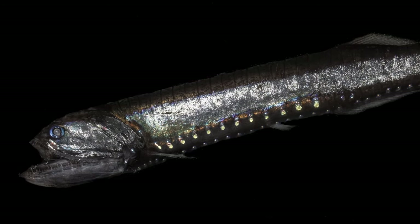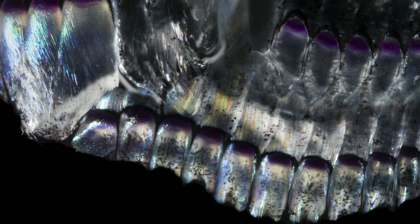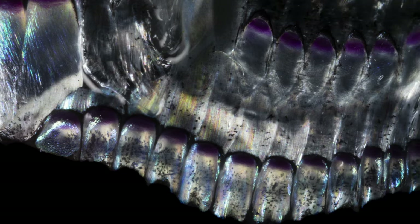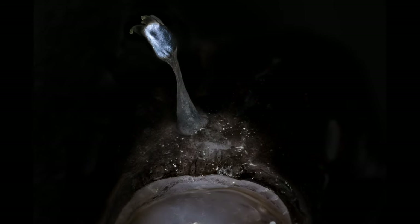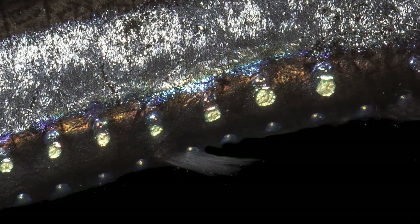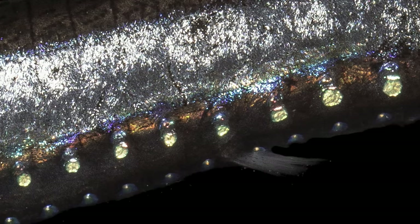In the Twilight Zone, bioluminescence is a really important characteristic. For instance, some fish use it to attract prey — anglerfish and viperfish have little bioluminescent lures they'll dangle in front of themselves to attract prey. Some fish in the Twilight Zone use bioluminescence to hide themselves from predators, with light-emitting organs underneath their belly that, when looked at from below, can hide their silhouette from the downwelling light.